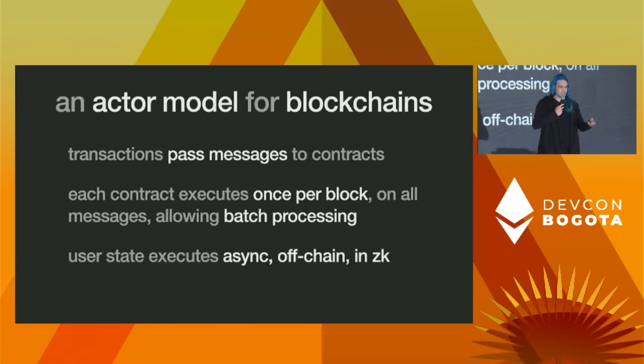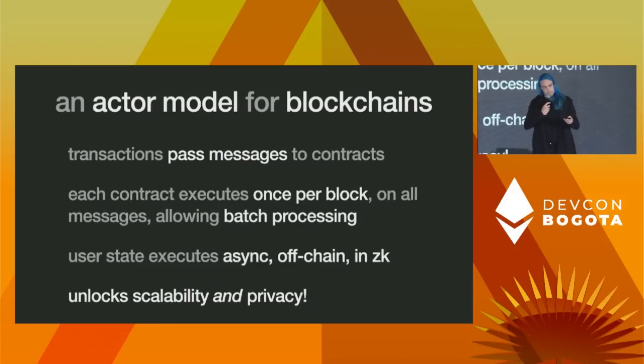On the other hand, per-user state can still have this off-chain execution, but now the execution is asynchronous. When I consume my state and pass a message to a contract, I can't compute my outputs yet because I haven't received a message back. So I need to record an intermediate 'future' representing the eventual results of the computation. All computation touching only a particular user's state can happen off-chain privately in ZK. The really interesting thing about this model is that it simultaneously unlocks both scalability and privacy — all execution not requiring shared state happens on each individual user's client, and on-chain data is limited to the minimum shared computation, executed in a batch.